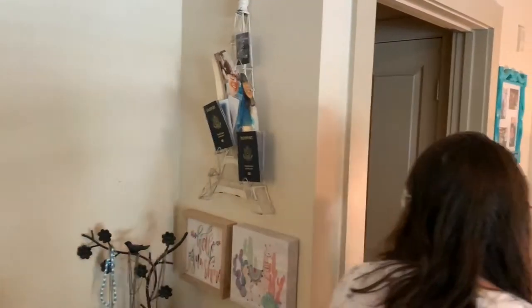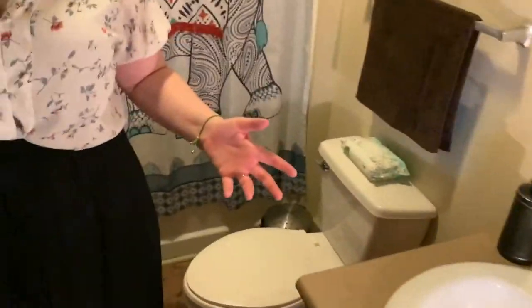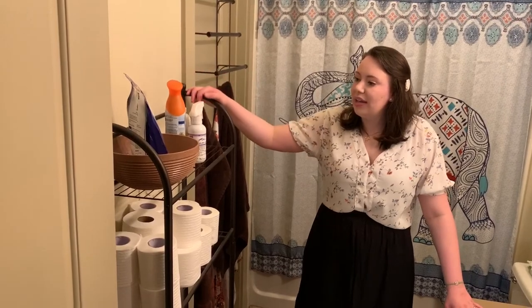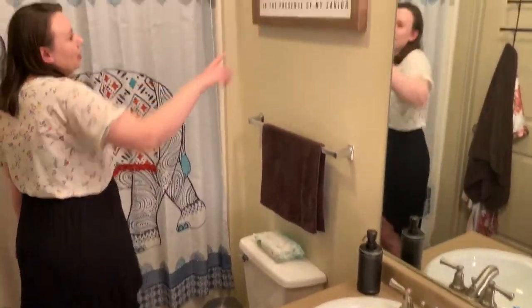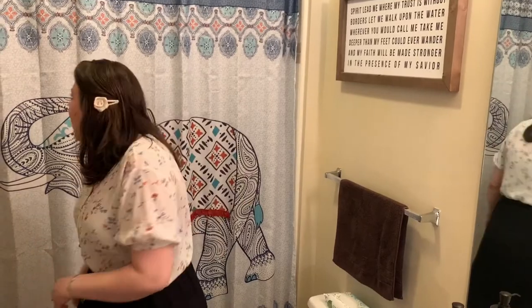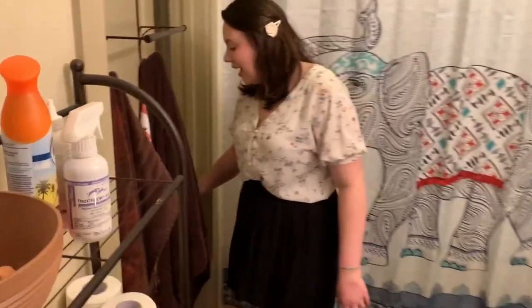Over here is our bathroom — there's not too much to talk about in here. We have this little organizer from Target that we got for our wedding from my cousins Danette and Joe. It usually has bath bombs in it but right now it just has Epsom salt. We have a little wax melter from Target that makes the bathroom smell really nice. Blake's aunt got us this piece with the lyrics from the worship song 'Oceans.' And our shower curtain from Walmart is really cute — it's got an elephant on it, continuing the theme.